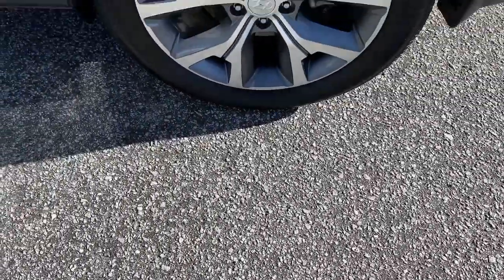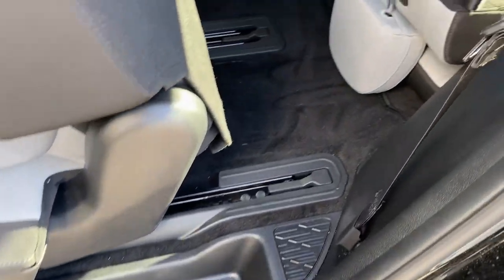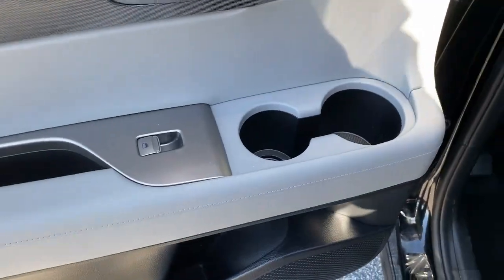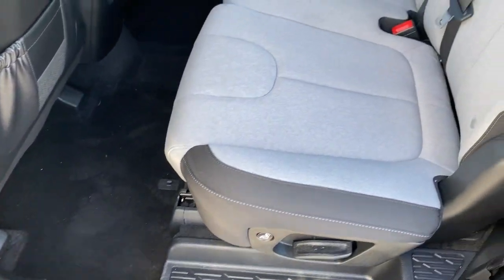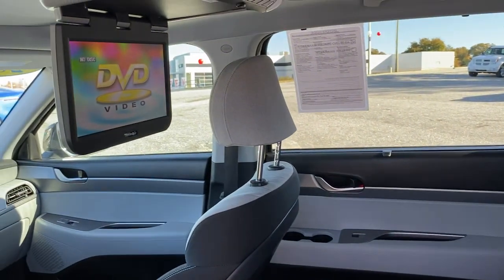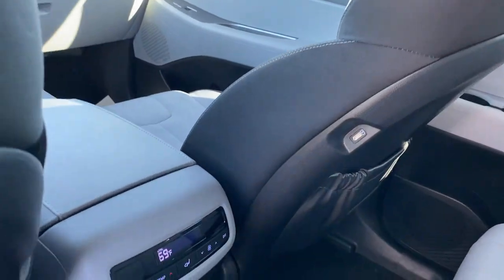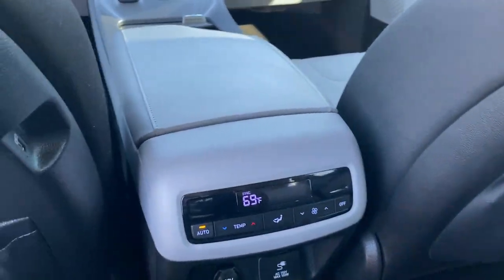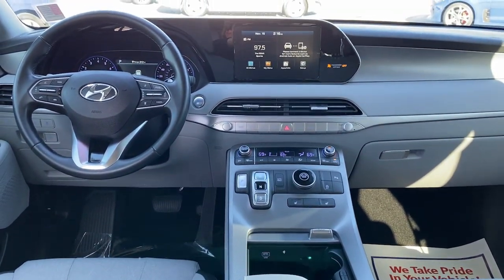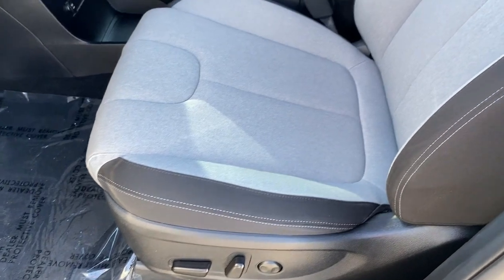Sophistication meets family-focused flexibility in this can-do Palisade. See for yourself when you take it out for a test drive. Our professional staff looks forward to giving you excellent service. See for yourself!